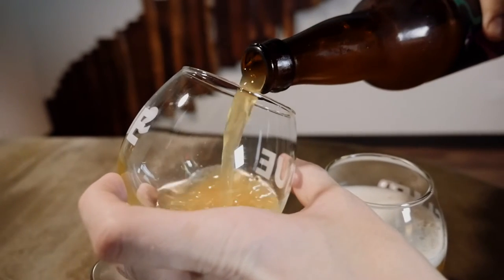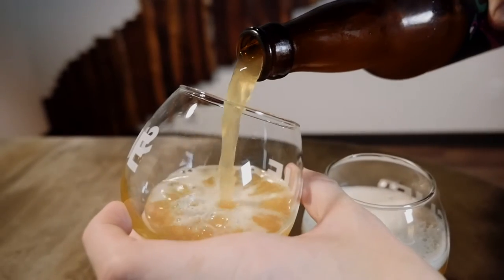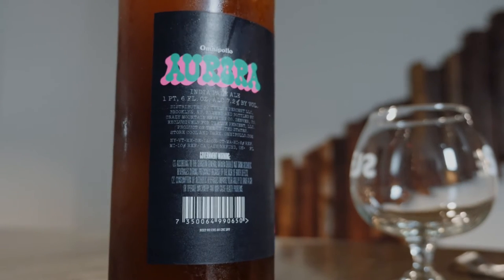Welcome to Elephant and the Brew. Today we're drinking a one-off American Double and Imperial IPA from Stockholm brewery Omnipolo that sits at 7.2% ABV. It's worth knowing that Omnipolo is a gypsy brewery, so this particular beer was brewed at Crazy Mountain Brewing Company in Colorado. I love most beers these guys make, so let's give it a shot.